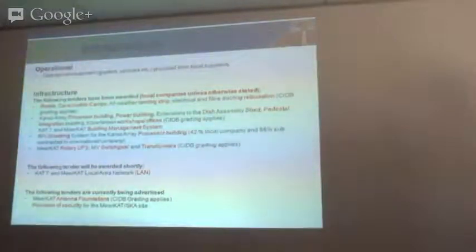The CUT7 and MeerKAT energy management system has also been awarded, with a phase one and phase two installation of the EMS system. The RFI shielding system for the Karoo Array Processor building has also been awarded — 42% local company and 58% subcontracted to an international company. The MeerKAT range for UPS, NB Search, Clare, and Transformers was awarded in November last year, with CIDB grading applied. All of this work is in progress at the moment. The other tender to be awarded shortly is the CUT7 and MeerKAT local area network.